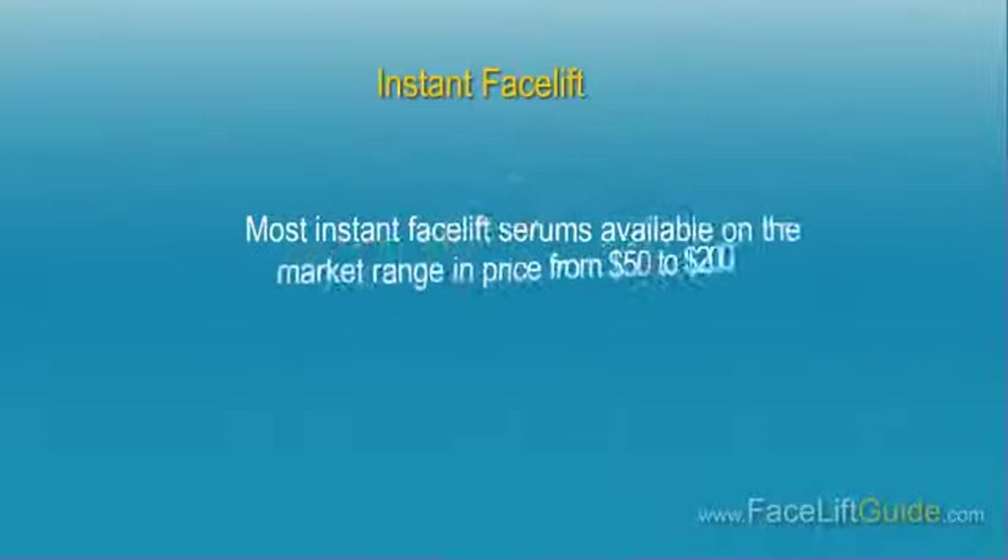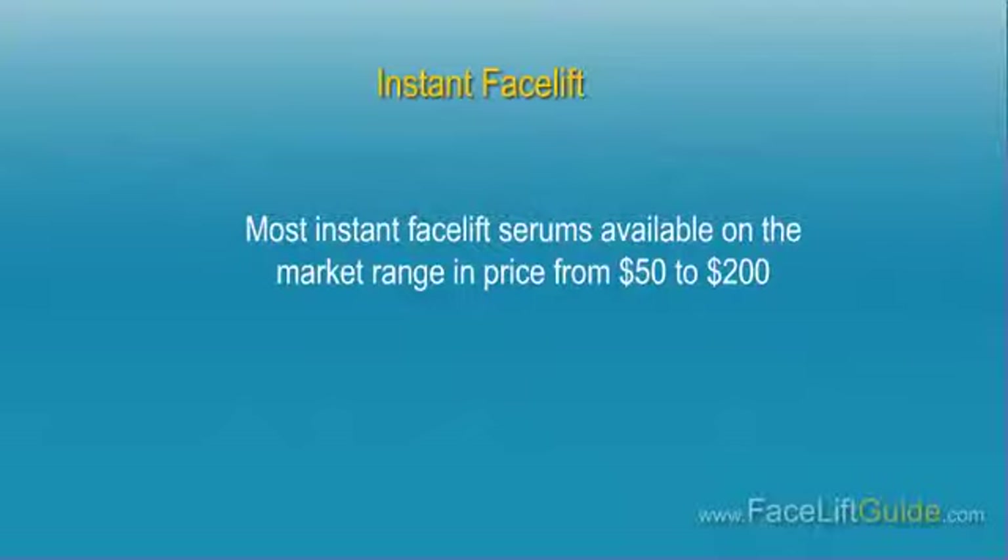Note that results you'll get with an instant facelift won't be anything like what can be achieved with surgical facelifts or some of the other non-surgical facelift techniques previously discussed. Most instant facelift serums available on the market range in price from $50 to $200.